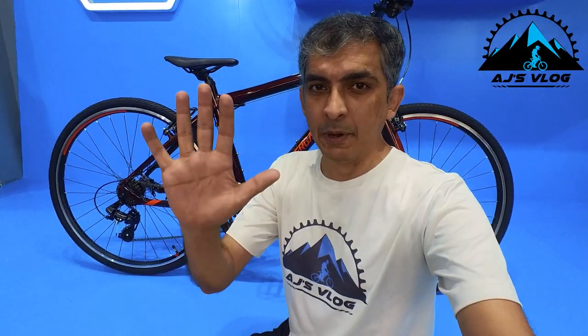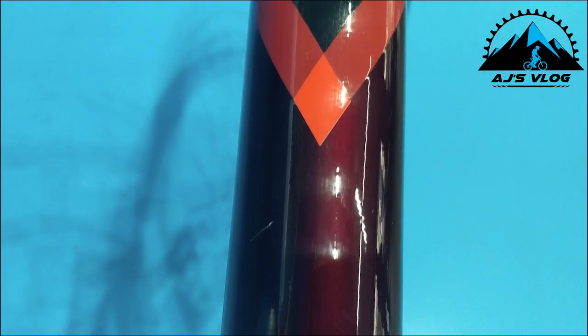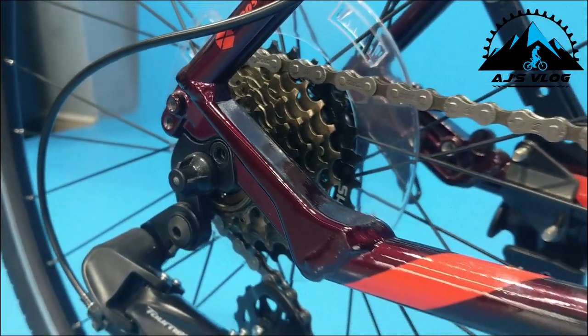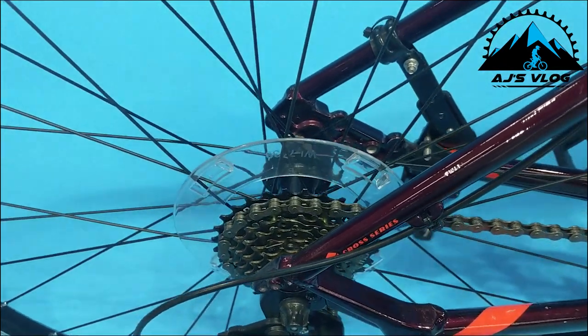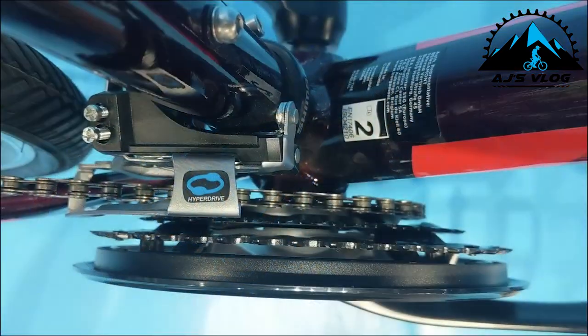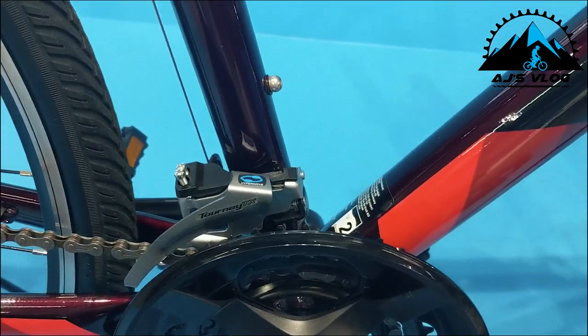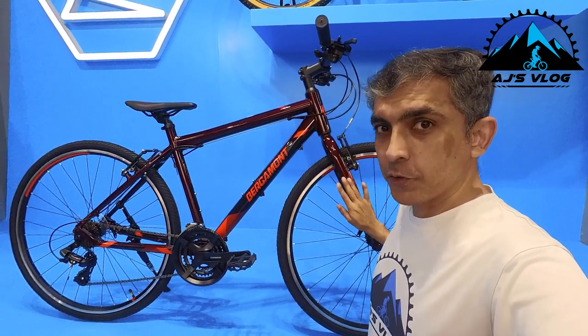At number 5 we have the Bergamon Felix 1.5i. The drivetrain of this bike is 21-speed — the 7-speed cassette at the back has a Shimano derailleur, and the three cranks in the front also have a Shimano derailleur. This bike has an alloy frame and is fully rigid, so the front fork is a rigid fork.